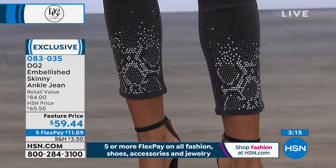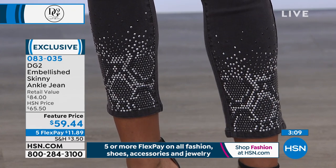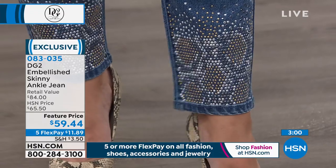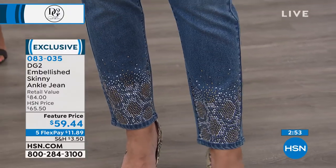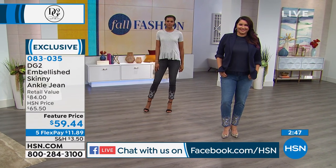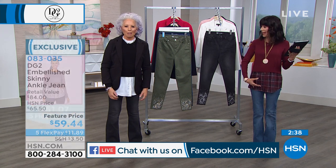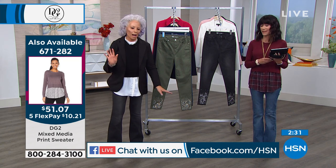Thank you to so many viewers — Christy loves the flare jeans and is new to the brand but ordered three pairs in the last two weeks. Jacqueline, Terry, Danisha, Lisa, Eddie, and Anna are all with us. Anna asked about the blouse I'm wearing — it's the same one that Diane has on, launched earlier this hour. It comes in plaid and black — look how cute that top looks.